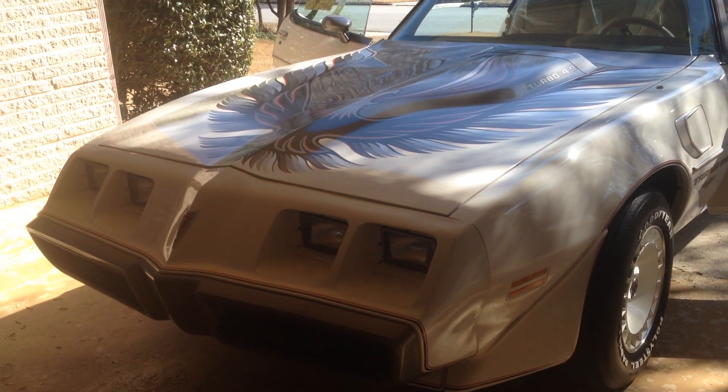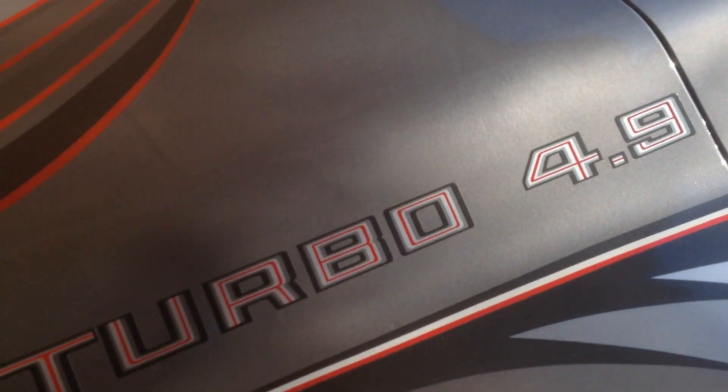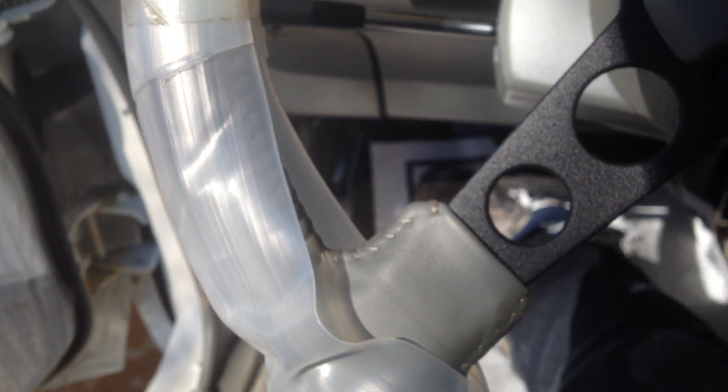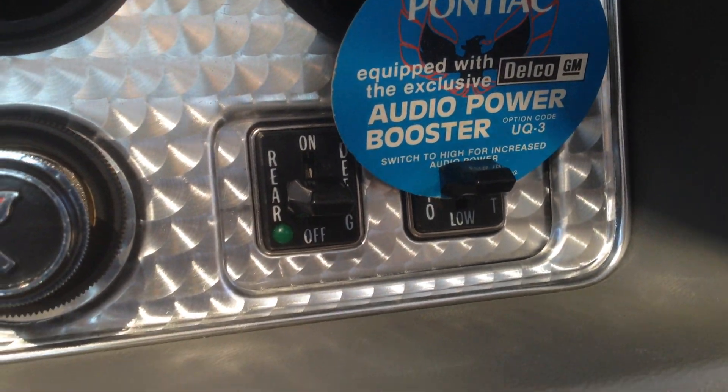Here we have a 1980 Turbo Trans Am with 103 original miles. Sticker number one — original factory sticker, dealer plastic still on. 105 miles. Boost radio.